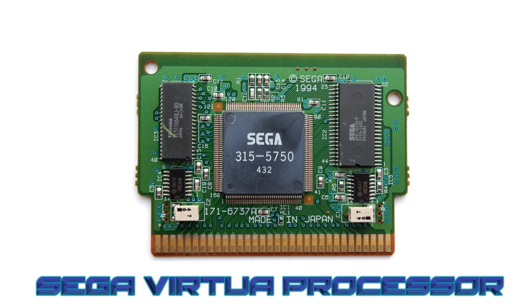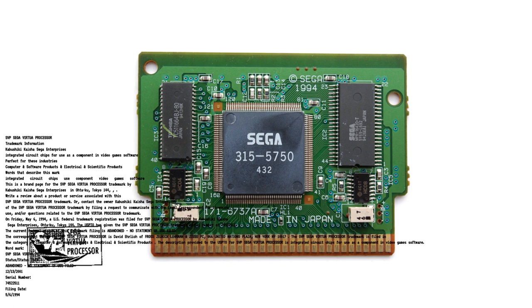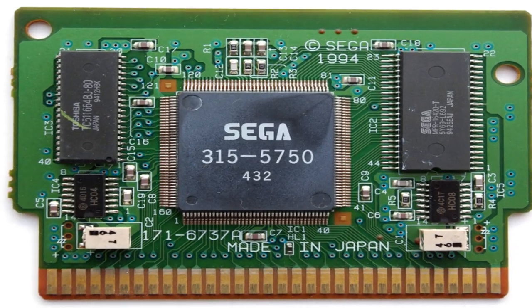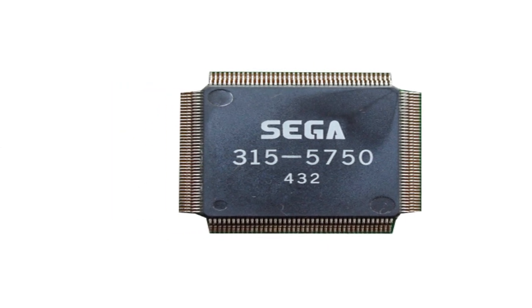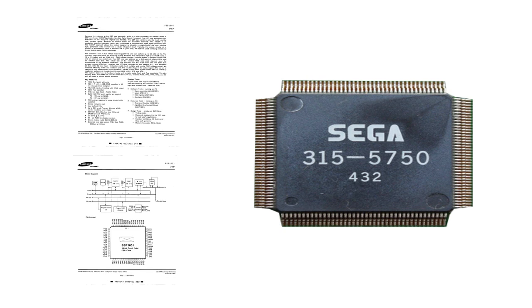Sega filed a trademark for the SVP as the Sega Virtual Processor on May 6th of 1994. The main graphics processor chip was thought to be a Hitachi SH-1 or SH-2 because of the SVP's manufacture, so close to that of the 32-bit Sega Saturn's development run. It was discovered that the chip is actually a Samsung SSP-1601. The exact nature of the deal between Samsung and Sega is currently unknown. Thankfully, the emulator community discovered that the SVP was not a Hitachi chip, which has helped illuminate more of the history of the SVP.